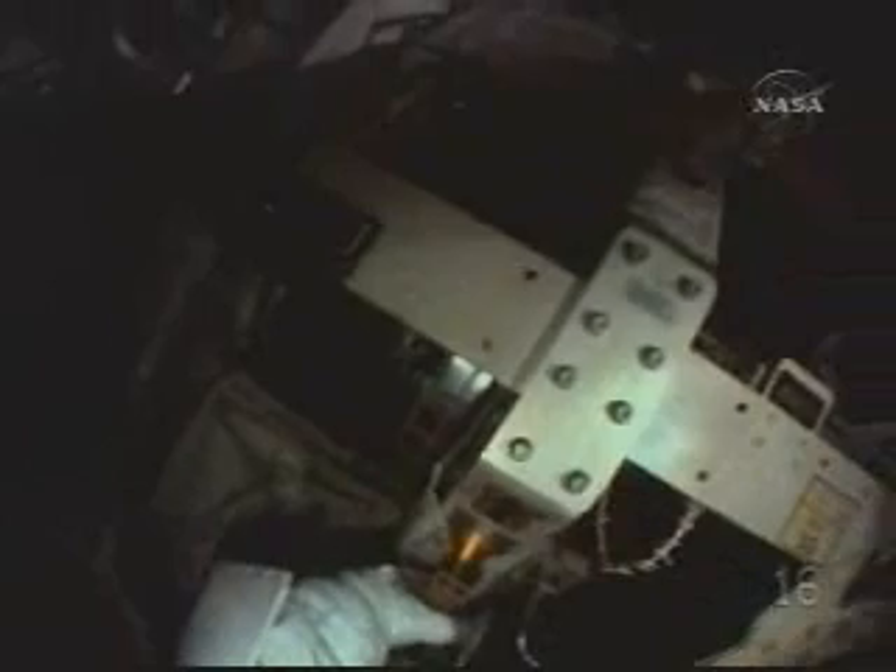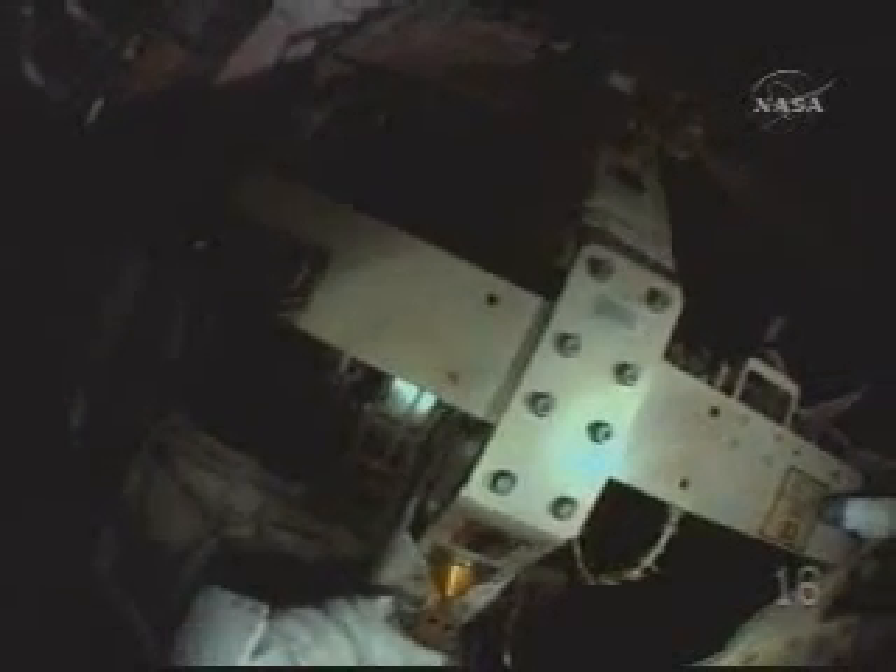We're receiving a helmet camera video from Shane Kimbrough as he continues his work on the port side of the space station's solar arrays, getting ready to lubricate the next section of race ring.